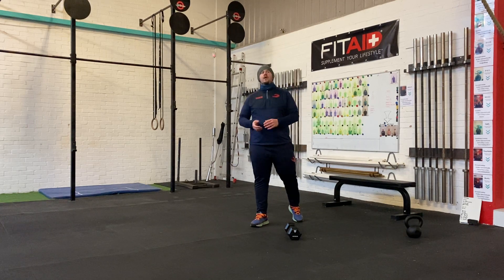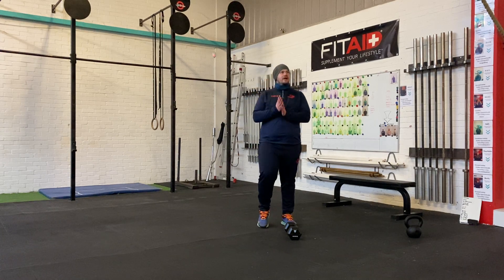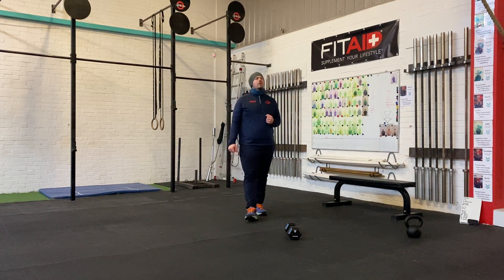Hey guys! So, Thursday 28th January here. Workout today.